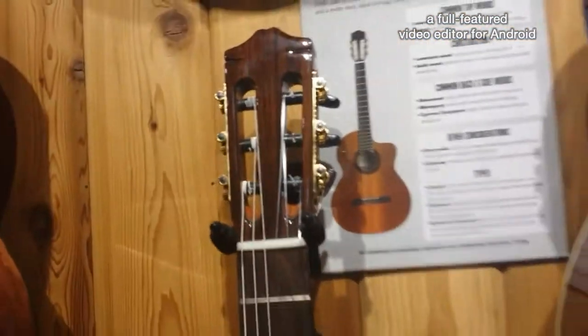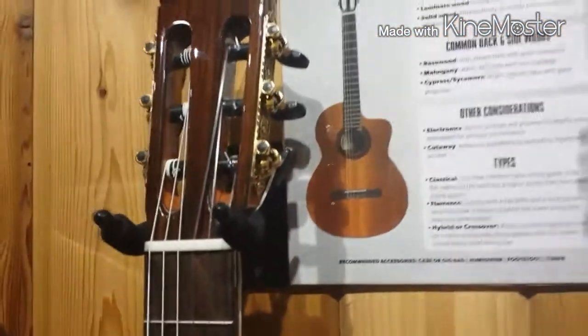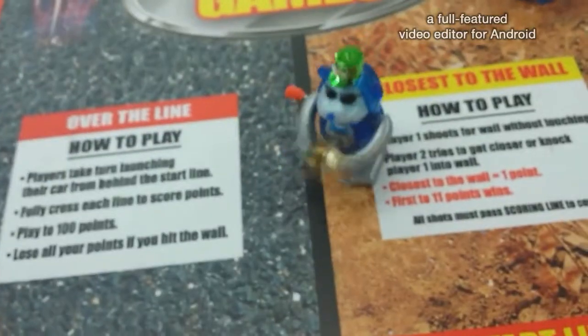When you see something without a price tag on it, that usually means — no, no, no — that does mean it's out of your price range. You can't afford it. Don't touch it. Leave it alone. Go sit your broke behind down.